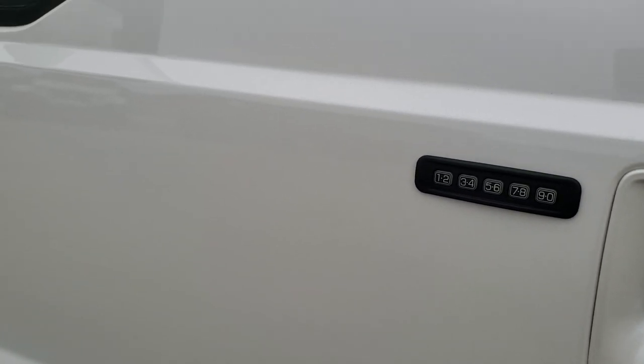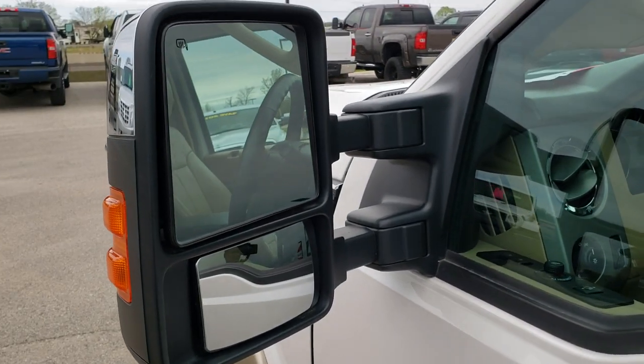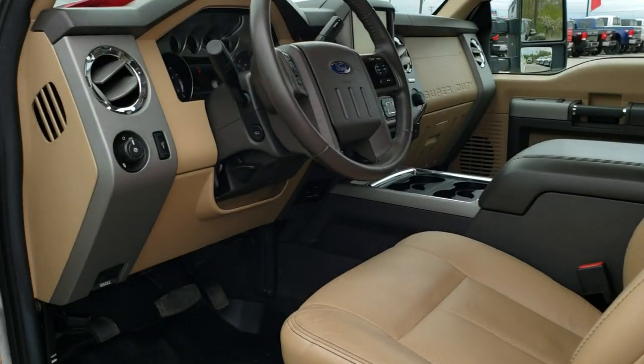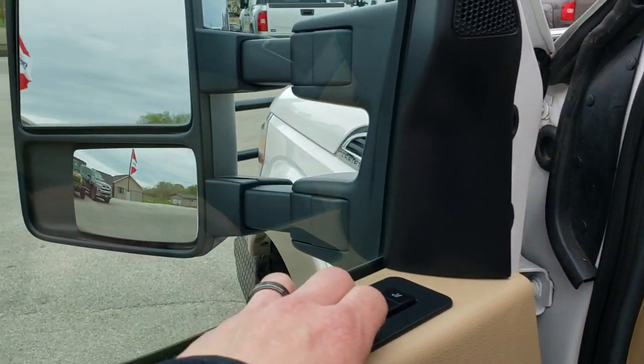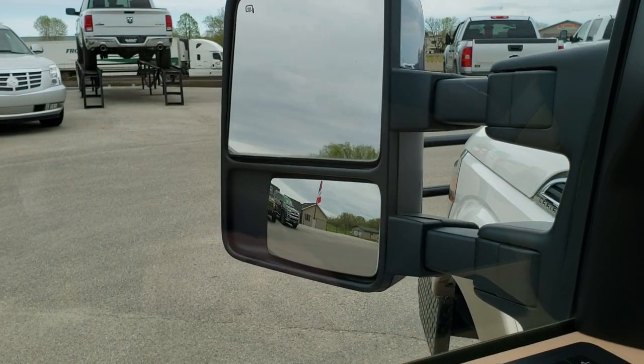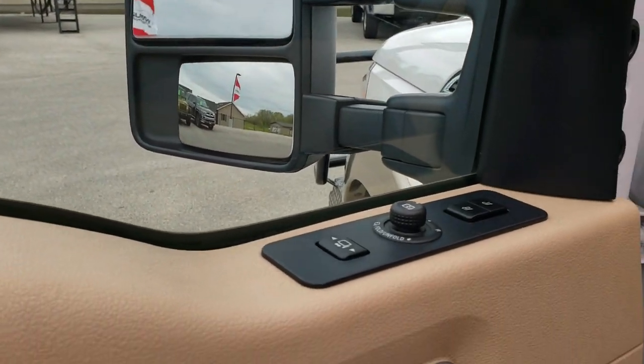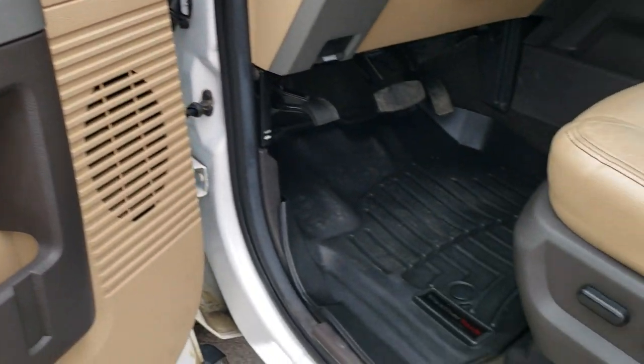It does have driver side door code entry, and we have the code for it. Has the power scope mirrors — they are heated with built-in directional signals and power fold in. They also power telescope out and in. You have memory driver seats, power windows, and power locks.